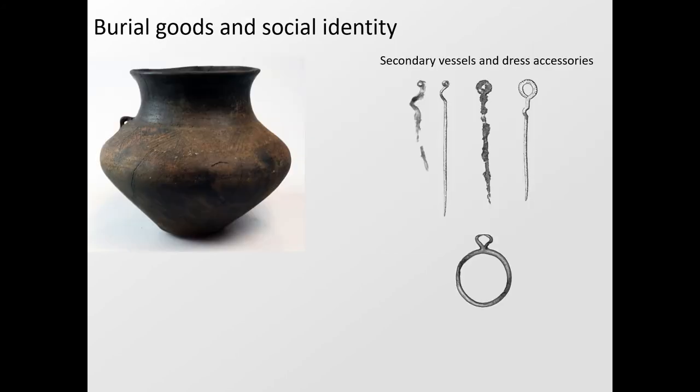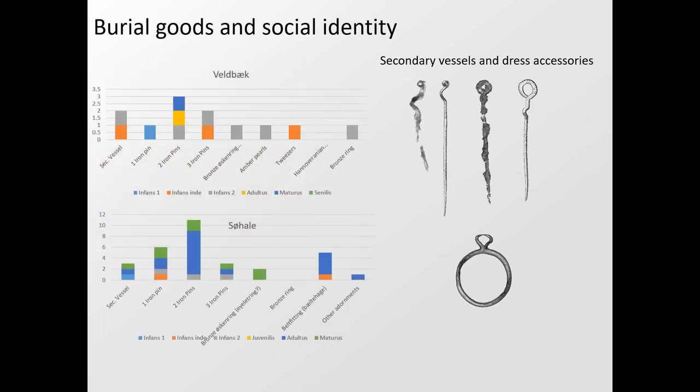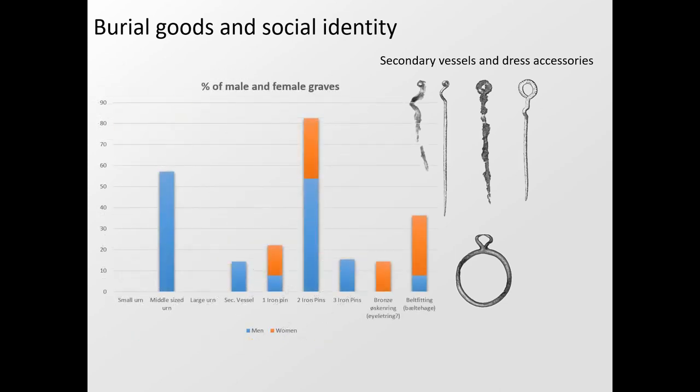Turning to burial goods, the ritualized and fairly constrained nature of the burials is also evident. Apart from the urn, the only goods accompanying the deceased are occasional secondary vessels, dress pins and belt fittings, or a few other personal adornments. The only significant difference between age groups is that small children receive no burial goods at all, or at most one secondary vessel. Conversely, children and juveniles aged between 7 and 18 are among the most well-equipped graves. There is no discernible difference between the two genders in what they receive.